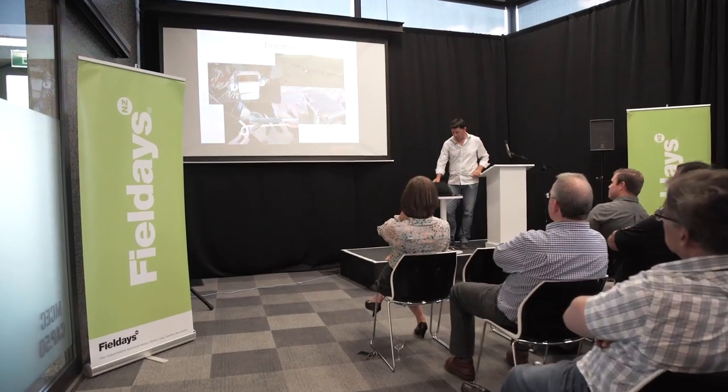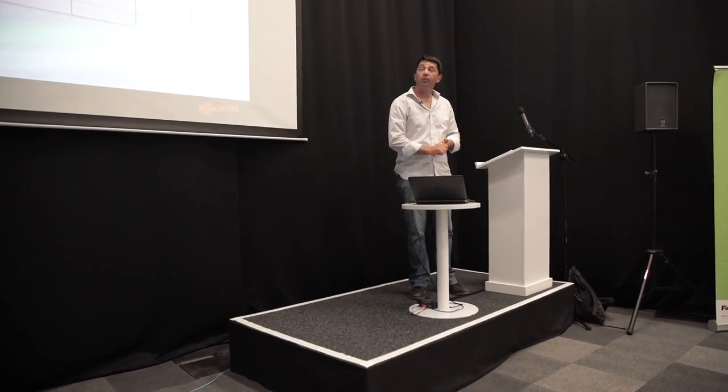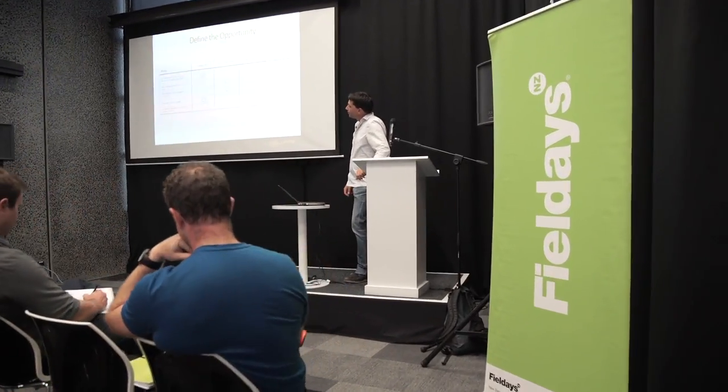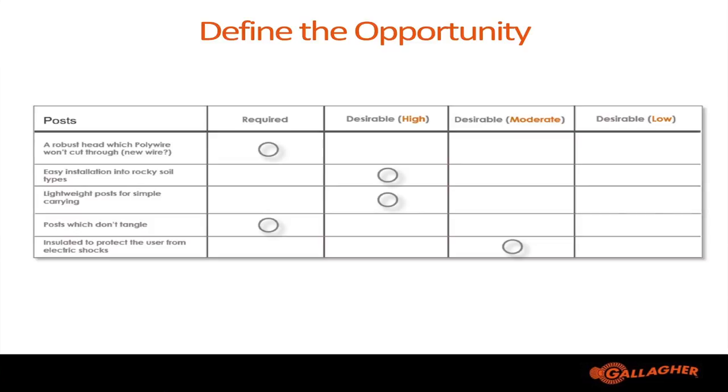That was a key insight from our research. We took all this information back to our office, collated it, and came up with five key insights for the post. The first was coming up with a robust head that wouldn't cut through or give electric shocks. The second was having a product that was easy to use even in rocky ground. Farmers also identified that they wanted a lighter post — carrying 20 pigtails can weigh up to eight kilos, so reducing weight was an important factor.